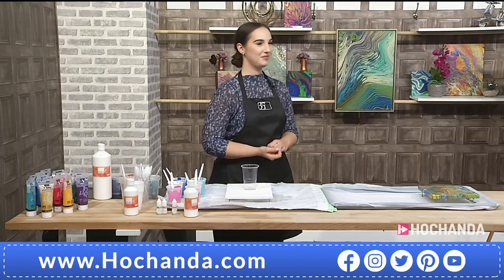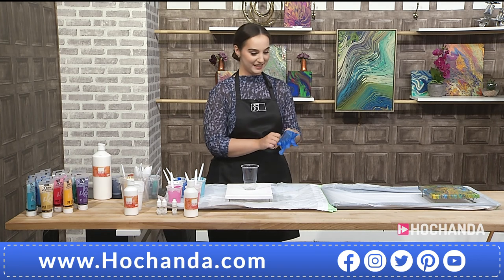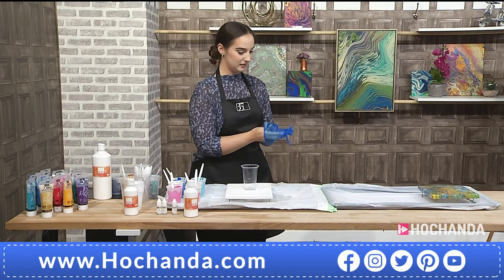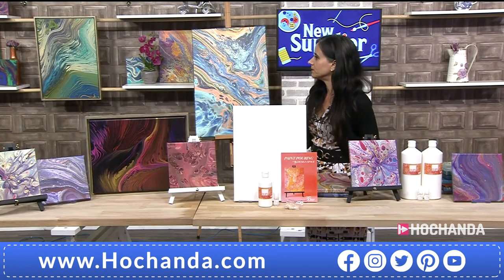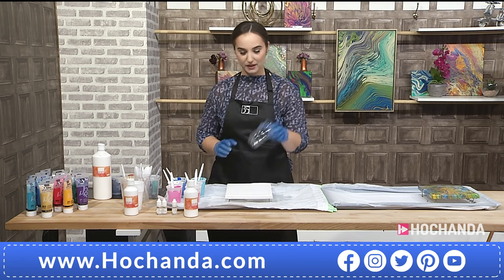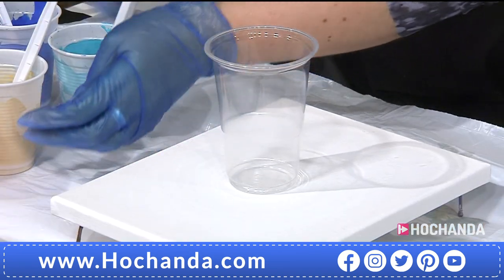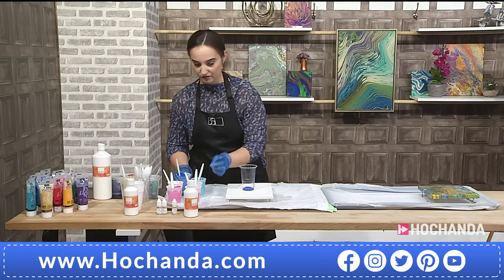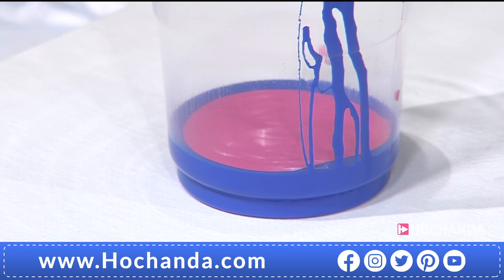The next technique is the flip cup — just as easy, and you really can't go too far wrong. Gloves go back on. Using a regular cup with no holes in the base, Dina begins filling it with paint and pouring medium mixture. There is no right or wrong order for layering colors — you can play with the order and see what effects you get.